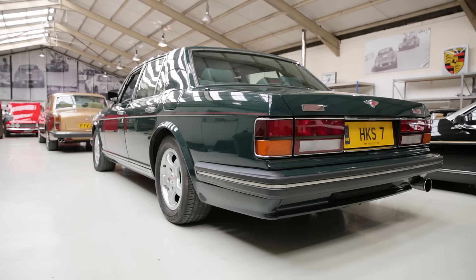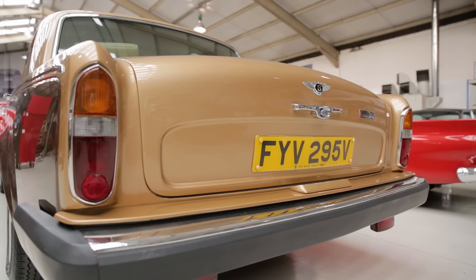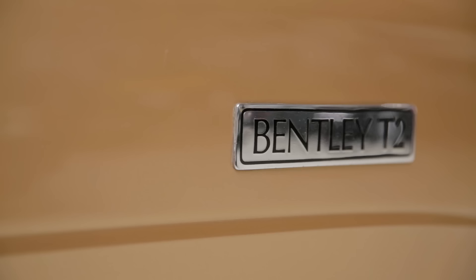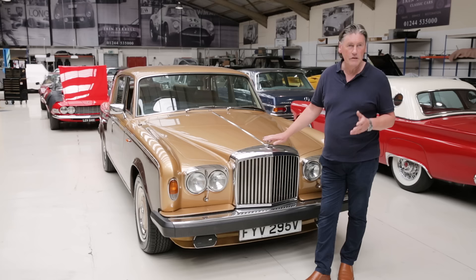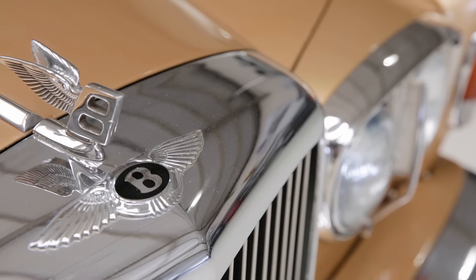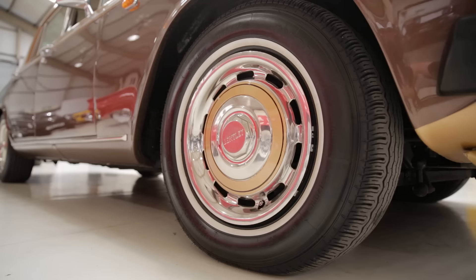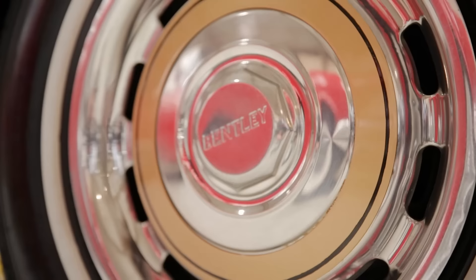That's the Bentley T2 and the Turbo R, the later version if you like. The T2 is a surprisingly rare car. Rolls-Royce and Bentley were one and the same in the 1970s and 80s really — same company, almost the same products. The similarities between this and the Rolls-Royce Silver Shadow 2 were negligible. You had the different grille — this Flying B was actually not standard — you got the B badge on the headlights, the Bentley instead of RR on the instruments, and the same on the hub caps. That's it.